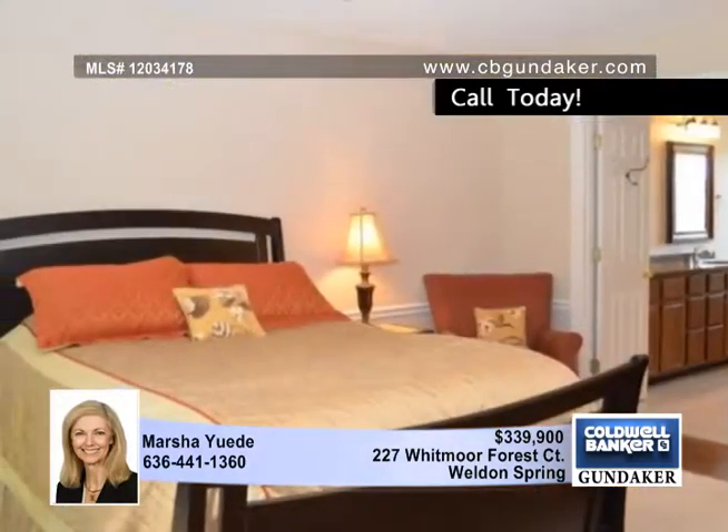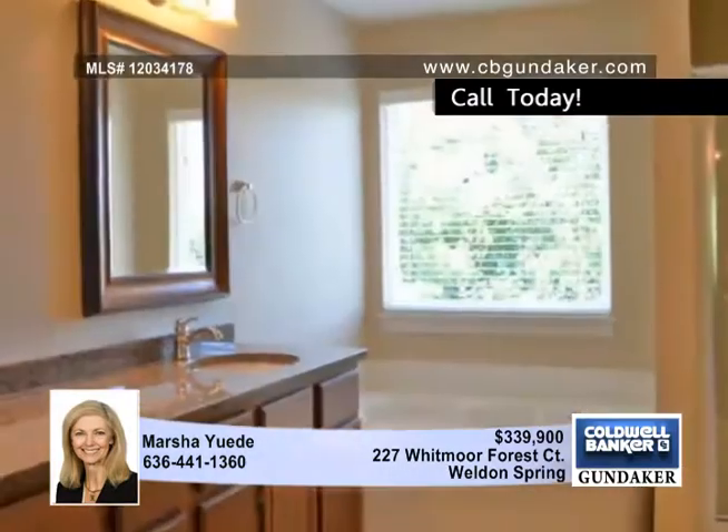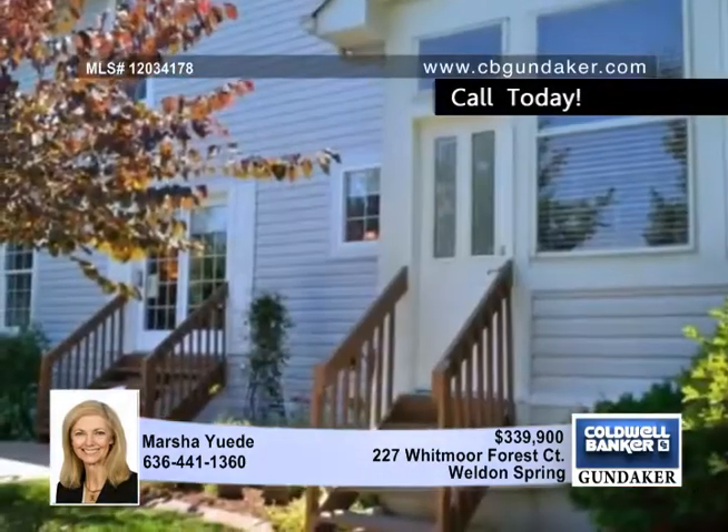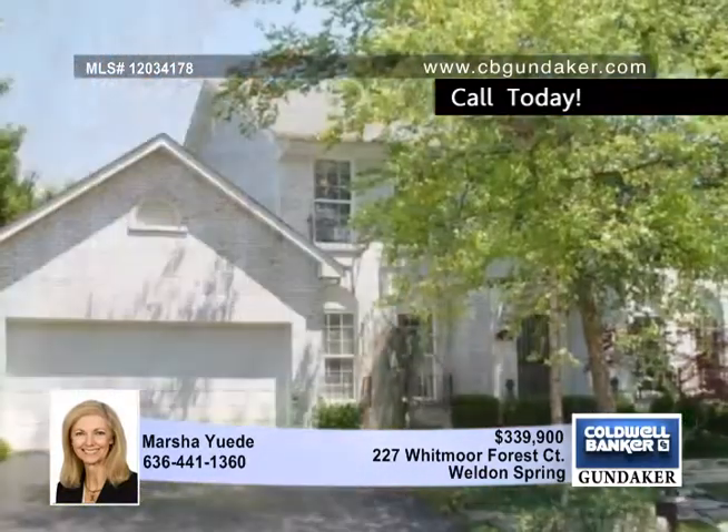Other features include updated bathrooms, 9-foot ceilings, upscale lighting, and more. This home sits on a cul-de-sac and is just two blocks from pools, tennis courts, and golf.